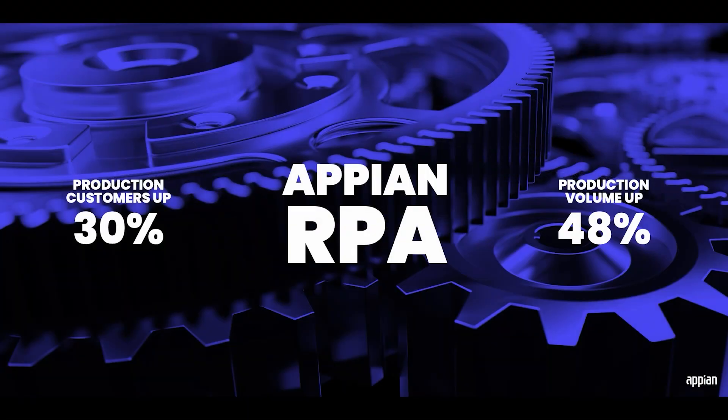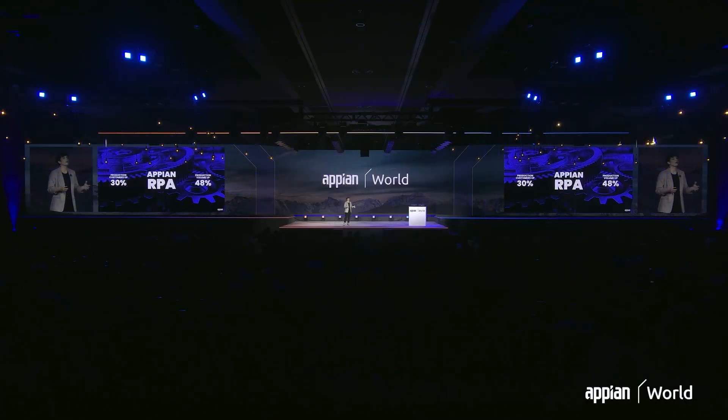That's where Appian RPA comes in. Robotic process automation allows you to automate a wide variety of tasks that your users would typically perform, whether that's entering data into some legacy system or extracting data from an Excel sheet. Appian RPA makes it possible to integrate with any system and therefore allow you to automate more of your use cases from start to finish. Over the past year, we've seen a 30% increase in production customers of Appian RPA and a 48% increase in production volume. That growth is coming from customers who are switching from specialized RPA vendors to Appian RPA specifically for our unified platform advantage.